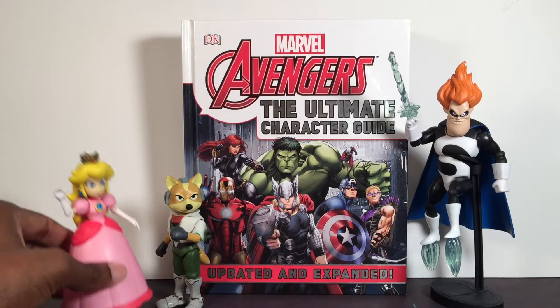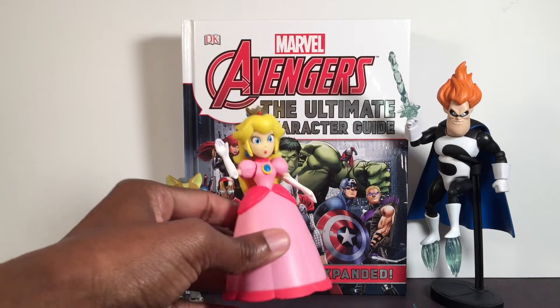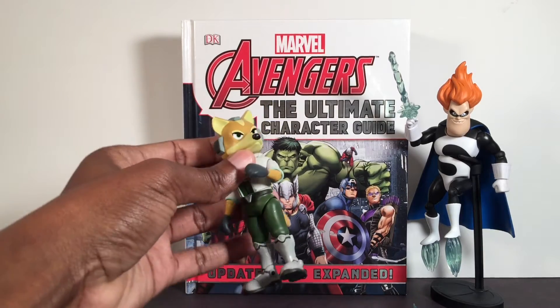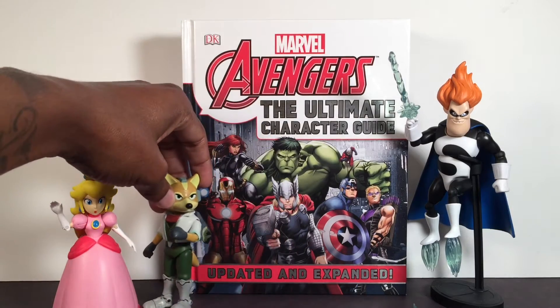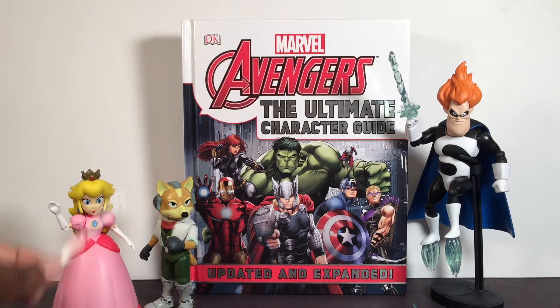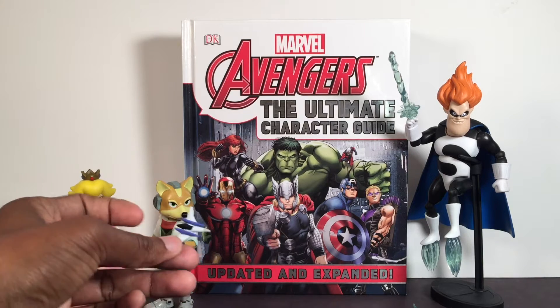I picked up some Nintendo characters - got that new Peach. I really like that figure, it's pretty cool. I think World of Nintendo is doing a real good job. Also got that Fox McCloud at my local store. She came with a little umbrella and he came with a little spaceship. I did a review on both of these so you can check out some of my previous videos.